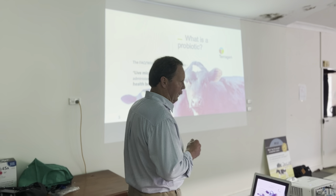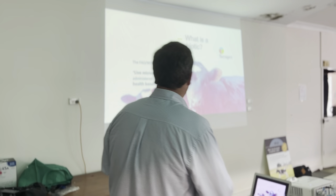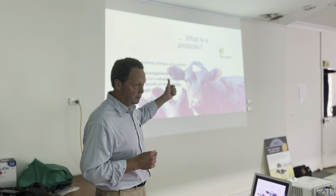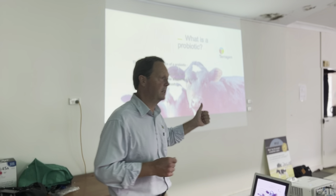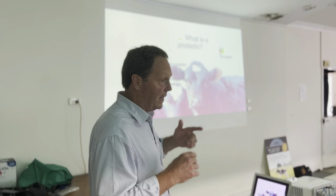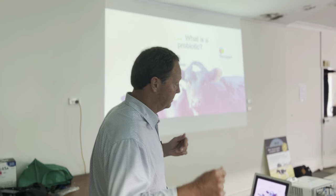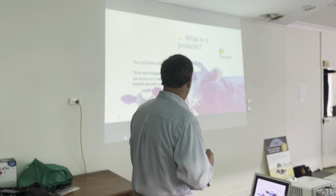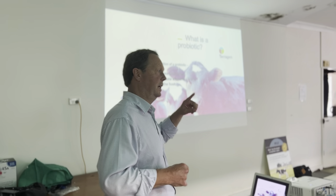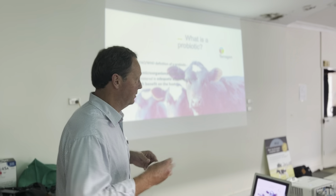Now there are three parts to that. You don't have to remember the exact words, but what you do have to remember is that a probiotic must have live microorganisms, otherwise it just doesn't cut the mustard as a probiotic. It's got to be delivered in adequate amounts — that's a subjective measure — but that is very closely linked to conferring a health benefit on the host. So if it's not delivered in an adequate amount, it won't confer that health benefit.